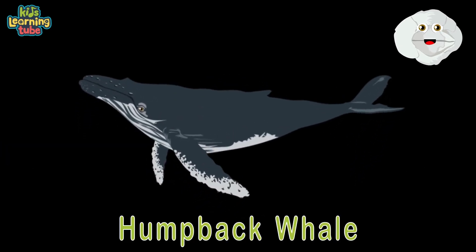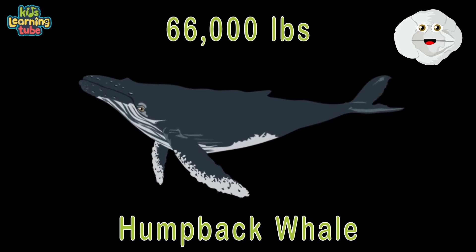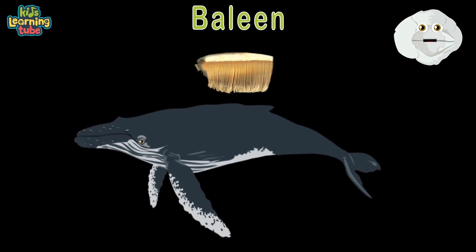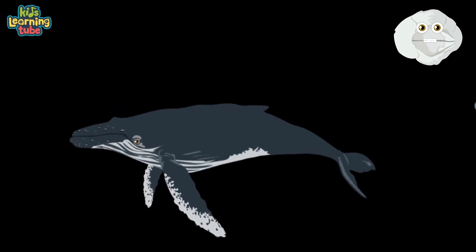You know the humpback whale — 52 feet in length, shown here. At 66,000 pounds, they don't have much fear. They mainly feed on krill and plankton filtered through baleen. Mysticeti is their class in the oceanic scene.